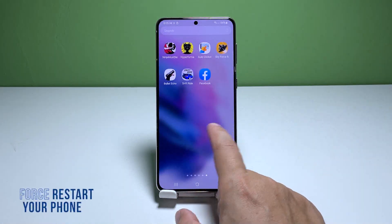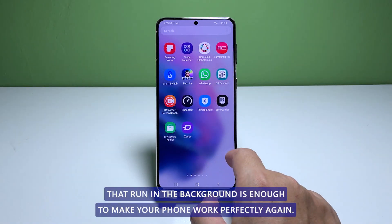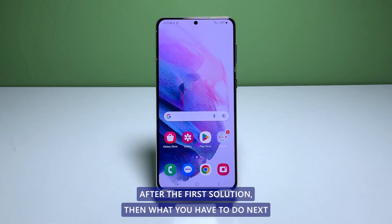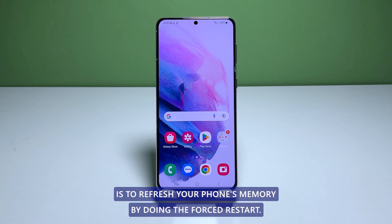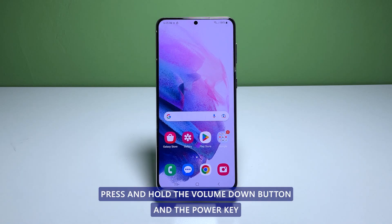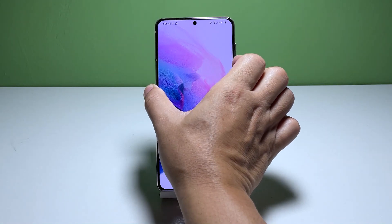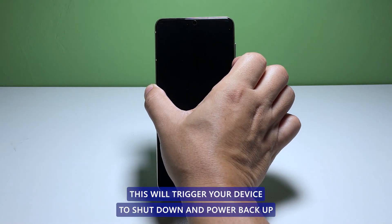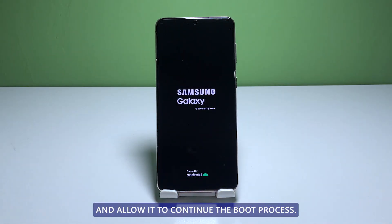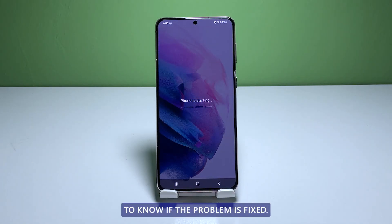Second solution: refresh the memory of your phone. Sometimes closing background apps is enough to make your phone work perfectly again. However, if your phone is still extremely laggy after the first solution, you need to refresh your phone's memory by doing a forced restart. It will also reload all apps and services. Press and hold the volume down button and the power key for 10 seconds. This will trigger your device to shut down and power back up. When the logo shows, release both keys and allow it to continue the boot process. Once the reboot is complete, observe your phone closely to know if the problem is fixed.